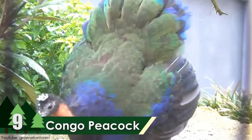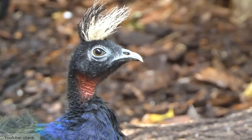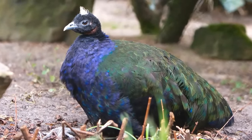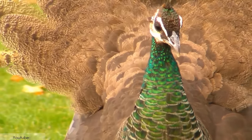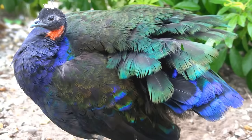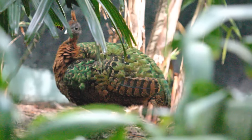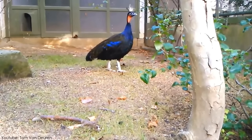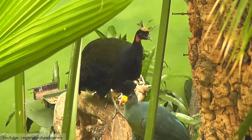Number 9: Congo Peacock. The Congo Peacock, also referred to as the African Peafowl, is a breed of gorgeous peacock local to the Congo Basin. Congo Peacock is one of the three remaining races of peafowl — the other two are the green peafowl and Indian peafowl. The male peacock of this breed is about 64 to 70 centimeters in length, and the female peacock is about 60 to 63 centimeters in length. They are omnivores and feed on insects, plants, leaves, and fruits.